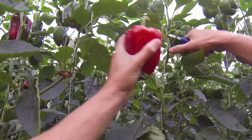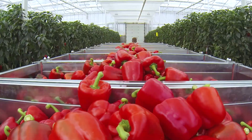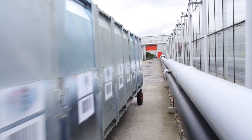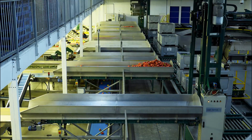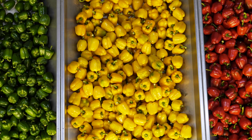The peppers are picked by hand and placed into these trolleys. The trolleys are then taken to the packhouse. The different coloured peppers are kept separate.